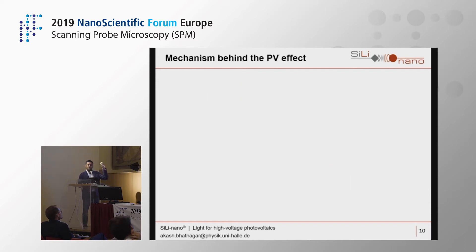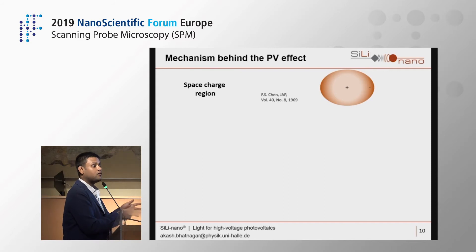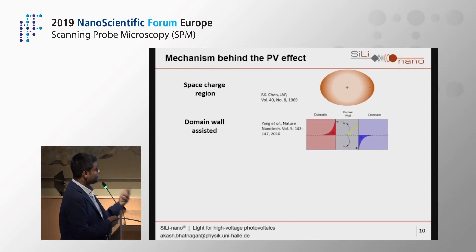Several photovoltaic mechanisms in ferroelectrics have been proposed over the years — some have been discarded, some are still under debate. The first is the space charge region mechanism: when you illuminate a ferroelectric crystal, charge carriers drift from the center to the periphery of illumination due to the internal polarization component. Another theory involves domain walls acting like p-n junctions: a generated carrier sees the electron go to one side of the domain wall and the hole to the other.